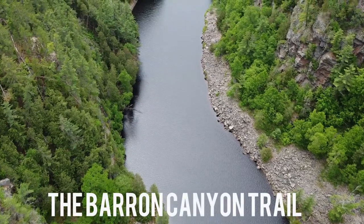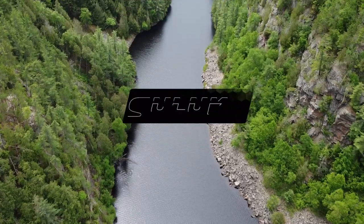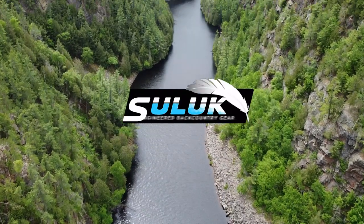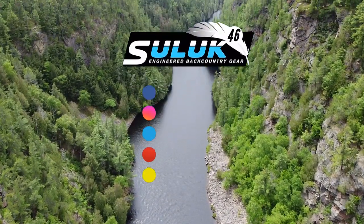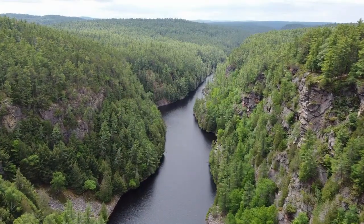The Bering Canyon Trail is one of the most spectacular nature trails in Ontario. A quick side trip when exploring the area, this is a 1.5 km loop trail that leads along the north rim of the spectacular Bering Canyon and then returns to the parking lot. It is located inside Algonquin Provincial Park and boasts the most unreal views of the entire park.